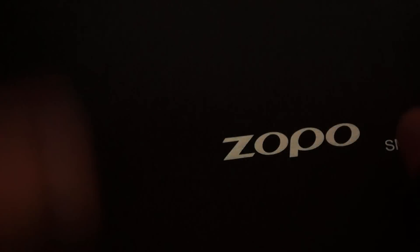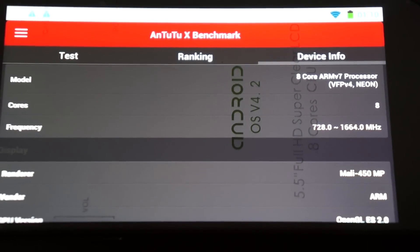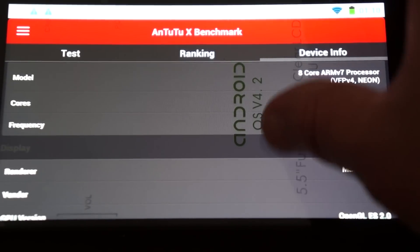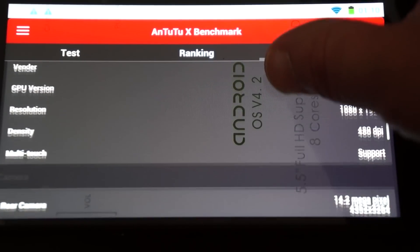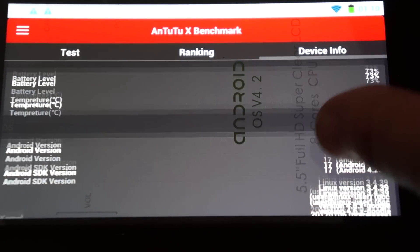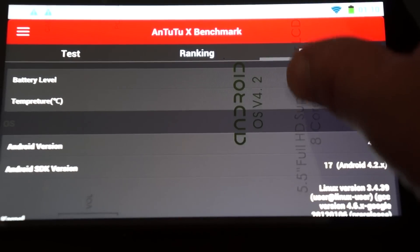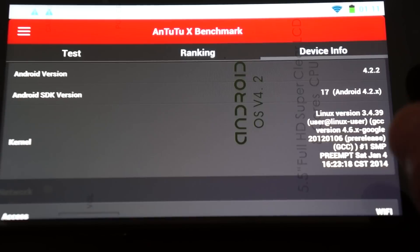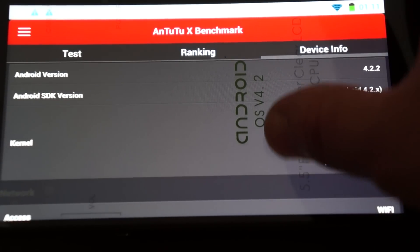It is 2 gigabyte DDR3 RAM, 16 gigabyte ROM. They doubled the RAM and there may be a 32 gigabyte version later. 400 DPI. The front-facing camera is 8 megapixel, which is an upgrade — before it was only 5 megapixel. This firmware was last updated on January 4th, 2014, so totally a brand new phone.